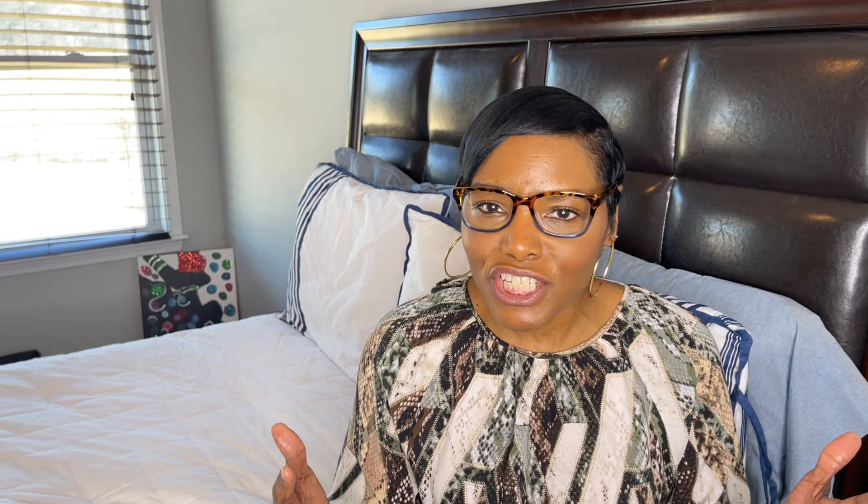First tip I'm going to talk to you guys about is research. Research what is trending, what is popping right now. Sometimes trends are not always good to go with, but sometimes you must take a chance on it. So research what is popping, what you can find that is going to be perfect for your store, your closet, whatever, and go from there.